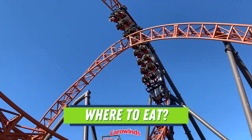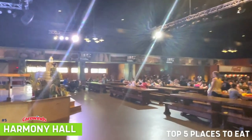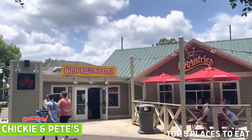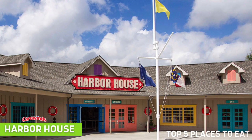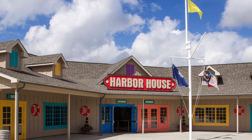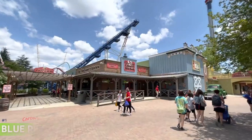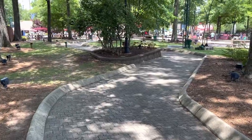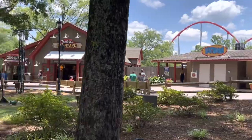Best places to eat at Carowinds — my top five: Number five, Harmony Hall — a nice variety, and I highly recommend the brisket sandwich. Number four, Chickie and Pete's Sports Grill — great Philly cheesesteaks with the best fries at Carowinds. Number three, Harbor House — located in Carolina Harbor, offering delicious fried shrimp and more. Number two, Burrito Cafe. And number one, Blue Ridge Country Kitchen — hands down the best food in the park. When you order here, ask for the copperhead sauce with your meal; it's a delicious barbecue sauce that is highly recommended.